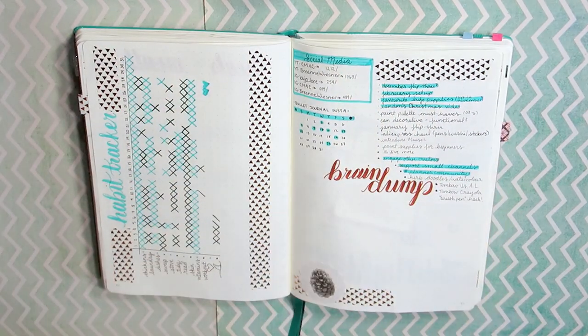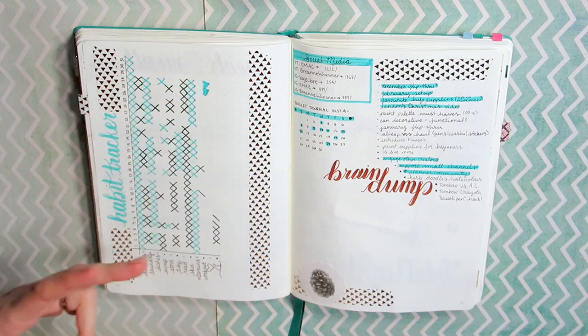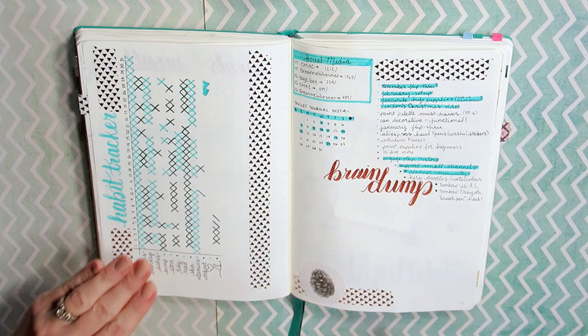I have my social media tracker here, which is awesome. I don't really need a whole page for it, so I just keep it there. I have a separate collection just for my YouTube in the back, and I'm going to do a collections video, so keep an eye out for that.